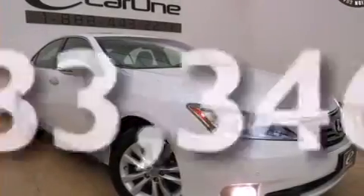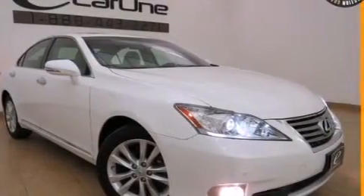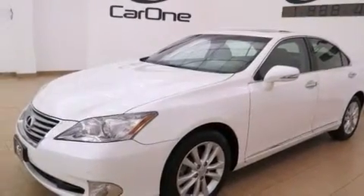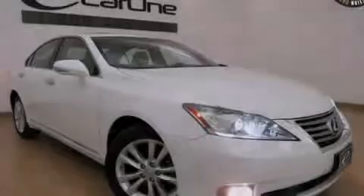With an EPA estimated rating of 27 miles per gallon on the highway, this vehicle is clearly a fuel-efficient choice. Stop by today and test drive this automobile for yourself.